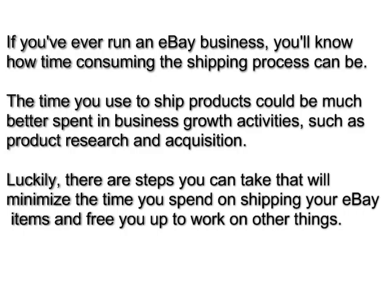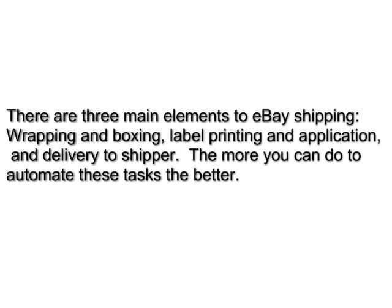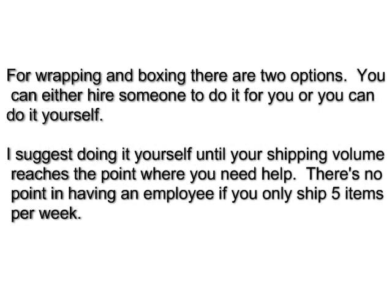There are steps you can take that will minimize the time you spend on shipping and free you up to work on other things. There are three main elements to eBay shipping: wrapping and boxing, label printing and application, and delivery to the shipper. The more you can do to automate these tasks, the better.